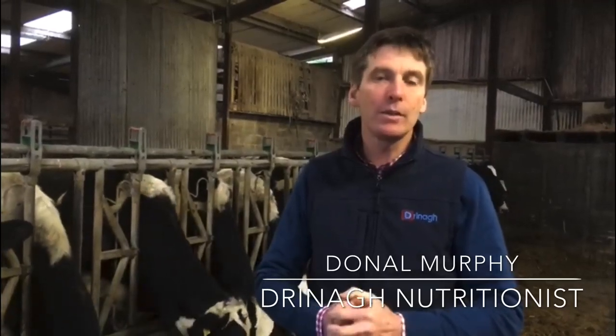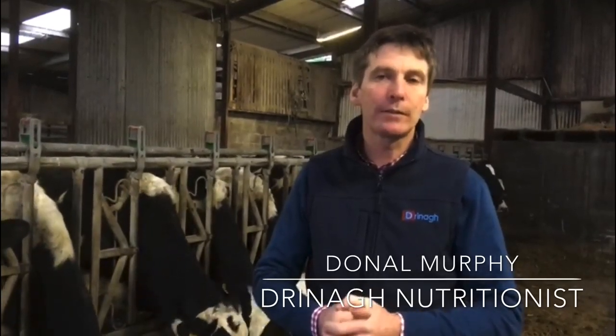The spring dairy cow year starts six to eight weeks prior to calving, which is now on most farms. Dreena's high spec pre-calving mineral helps avoid potential problems at calving time, such as weak calves, slow calvings, milk fever, and retained afterbirths.